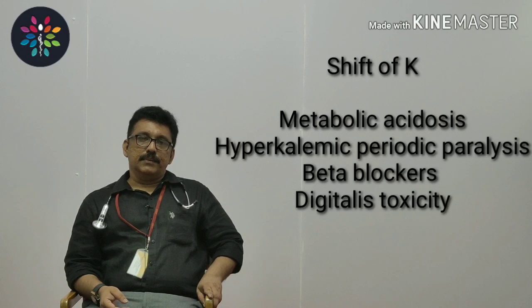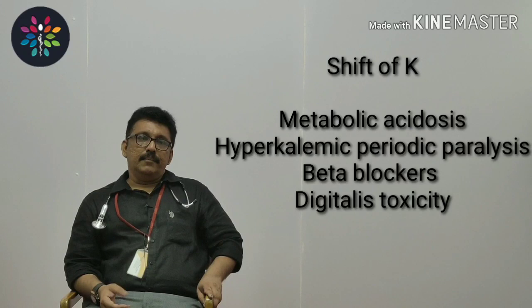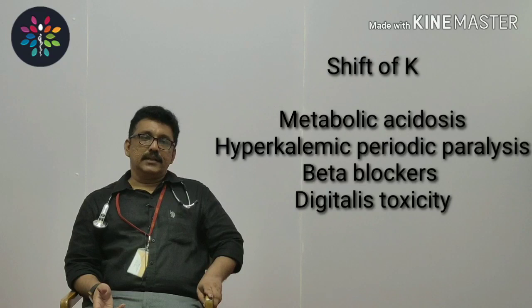Another important cause — though rarer — is a shift of potassium out of cells. One of the most common causes of this shift is metabolic acidosis: buffering of excess hydrogen ions in the cells leads to potassium shifting into the ECF. Metabolic acidosis is a common cause for shift hyperkalemia. Hyperkalemic periodic paralysis is another condition where the patient suddenly develops flaccid paralysis due to high potassium.